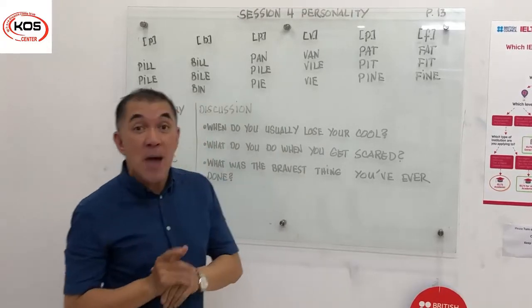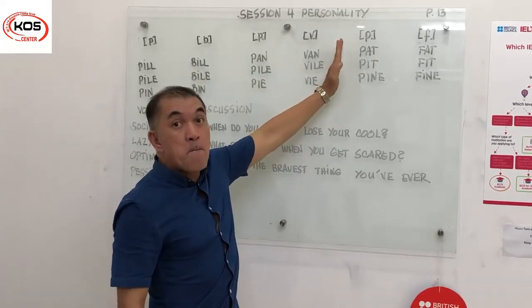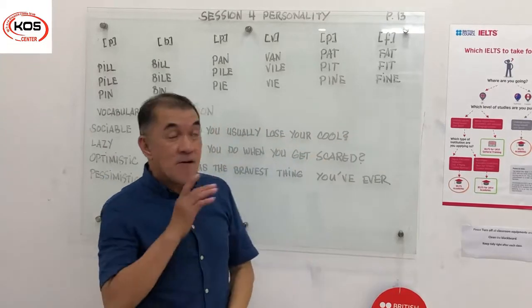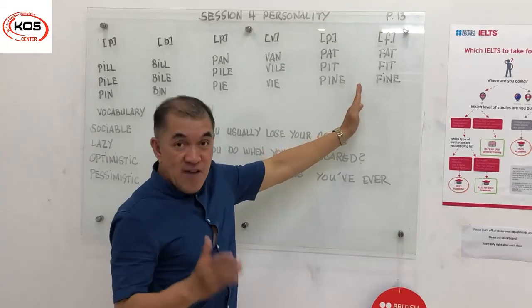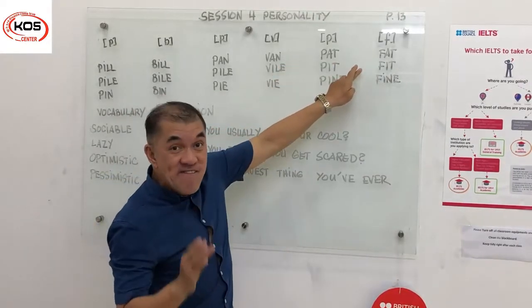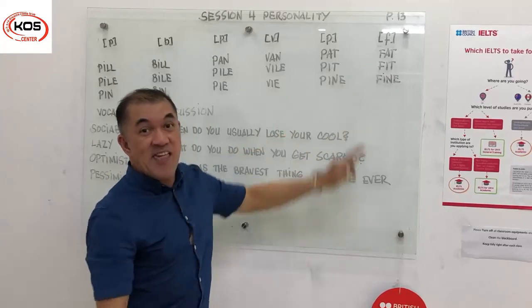There you go. Third set of words — again, the p-words versus the f-words. I'm going to read the p-words first: packed, picked, pine. Now I'm going to read the f-words: fat, fit, and fine. Now for comparison: packed, fat, pit, fit, pine, fine. There you go.